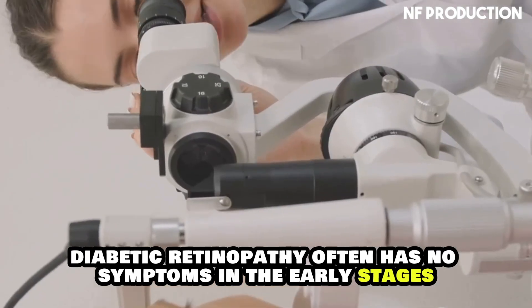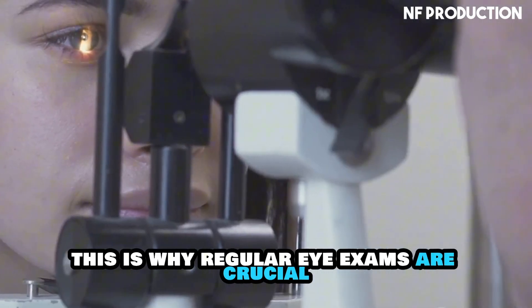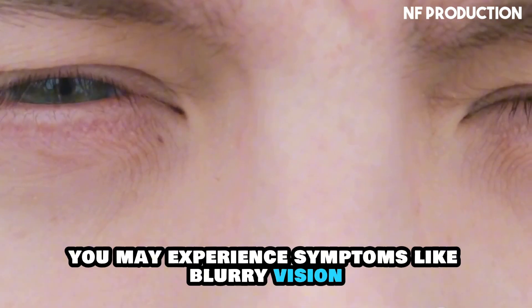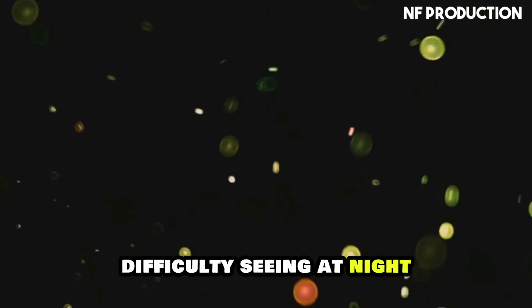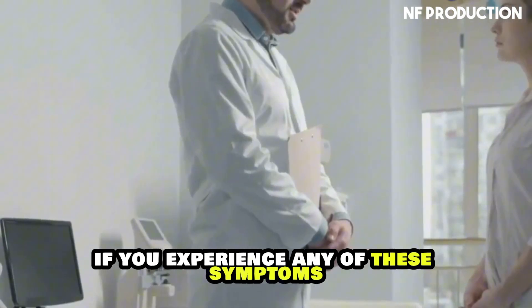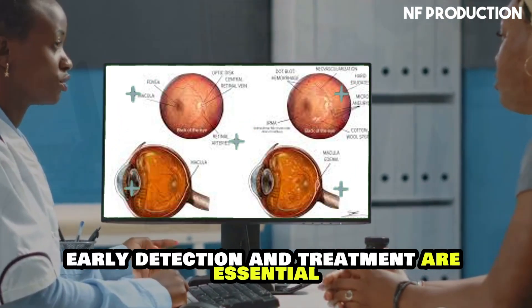Diabetic retinopathy often has no symptoms in the early stages, which is why regular eye exams are crucial. As the condition progresses, you may experience symptoms like blurry vision, seeing floaters, dark spots or strings, difficulty seeing at night, and blank spots in your vision. If you experience any of these symptoms, see your eye doctor immediately. Early detection and treatment are essential.